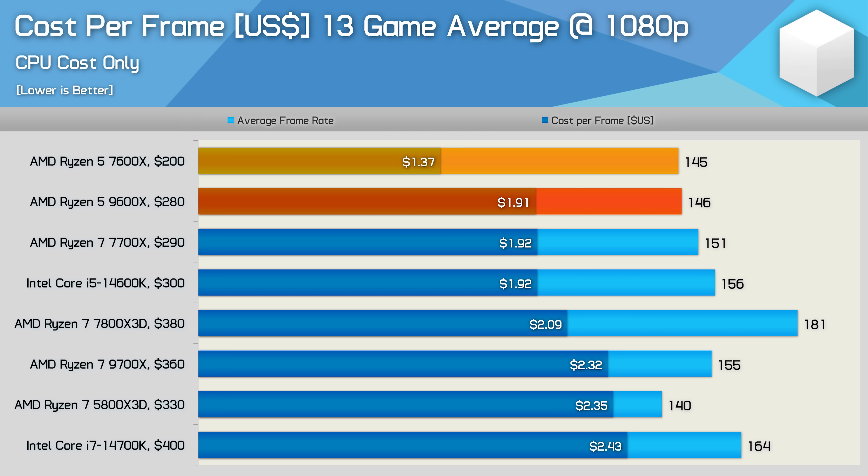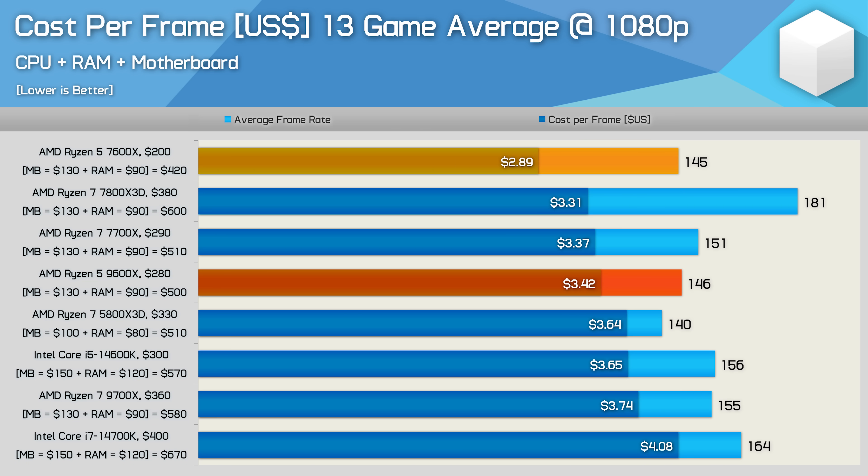Looking at cost per frame, the 7600X is the value king at just $1.37 per frame, making it nearly 30% better value than the 7700X — and also nearly 30% better value than the 9600X. At $280 US, the 9600X is really poor value and you'd be much better off getting the 7600X. Even factoring in platform costs, the 9600X comes in at almost a 20% premium over the 7600X and is more expensive than both the 7700X and 7800X3D. For just $100 more, you can get the 7800X3D.